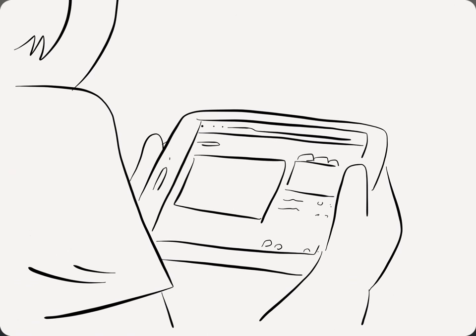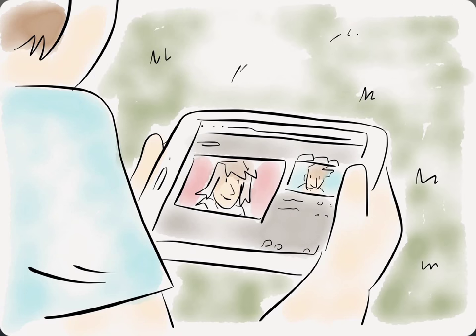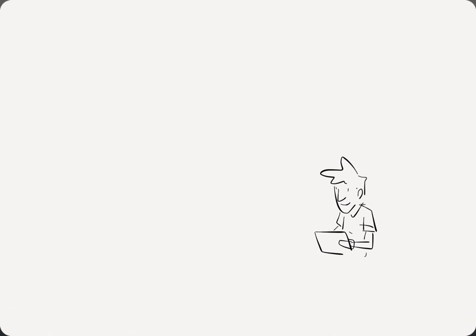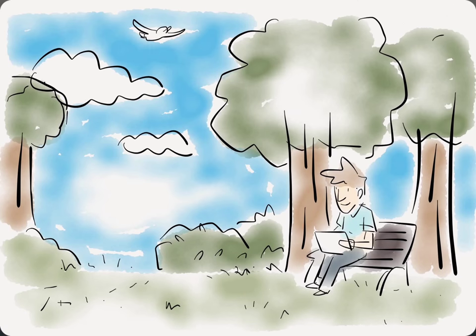Bottom line, BlueJeans makes video conferencing easy for everyone, no matter which devices or platforms you're using. Try BlueJeans free and get unlimited meetings for two weeks.